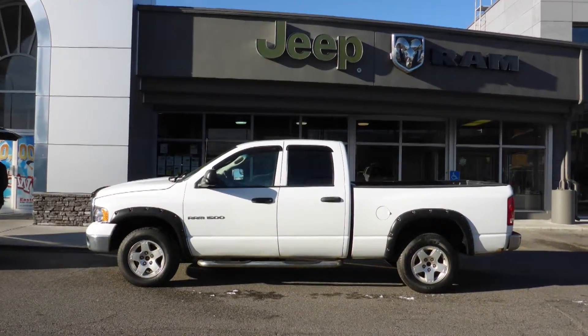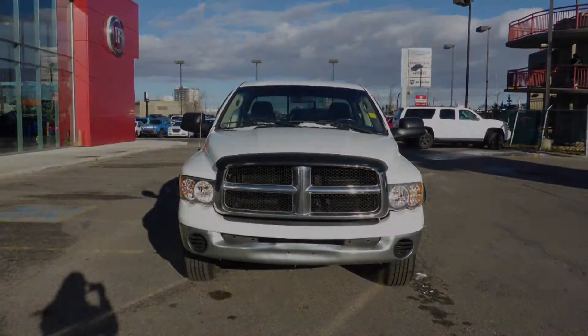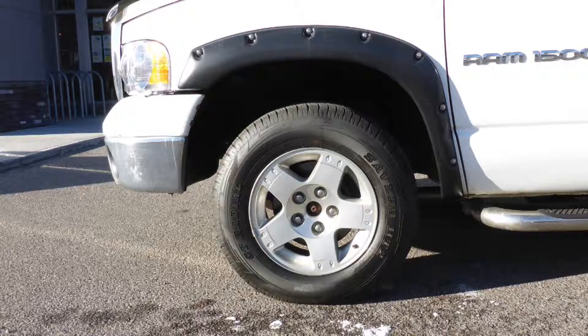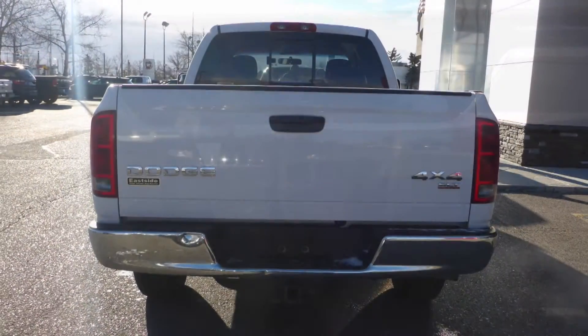Hi Barry, this 2004 Ram 1500 Crew Cab comes equipped with a 5.7L engine and automatic transmission, manual folding side mirrors, halogen headlamps, 17-inch aluminum wheels, a spray-in box liner, a trailer hitch receiver, and a white exterior.